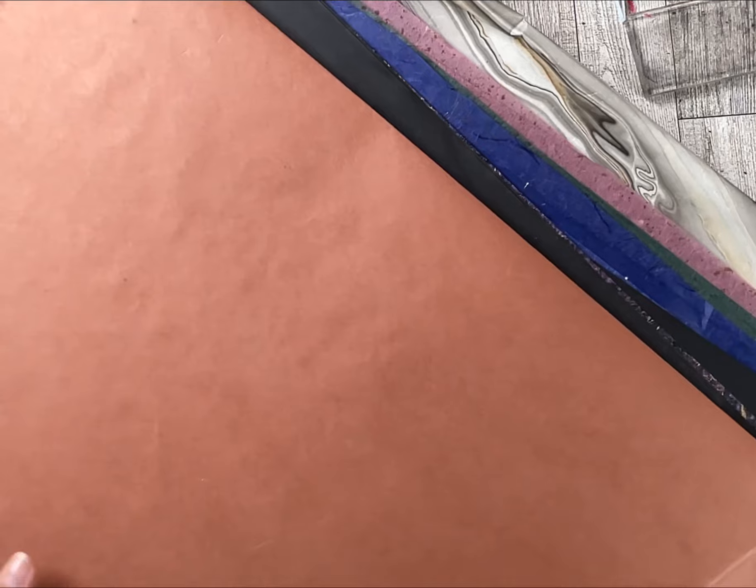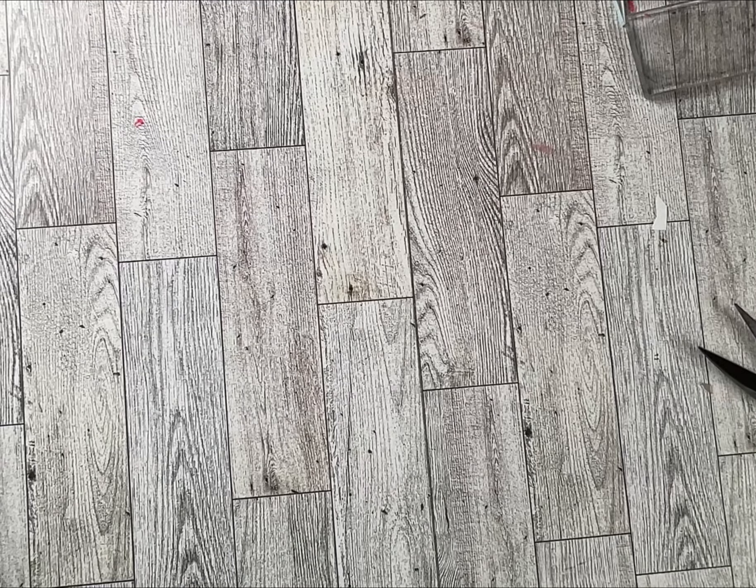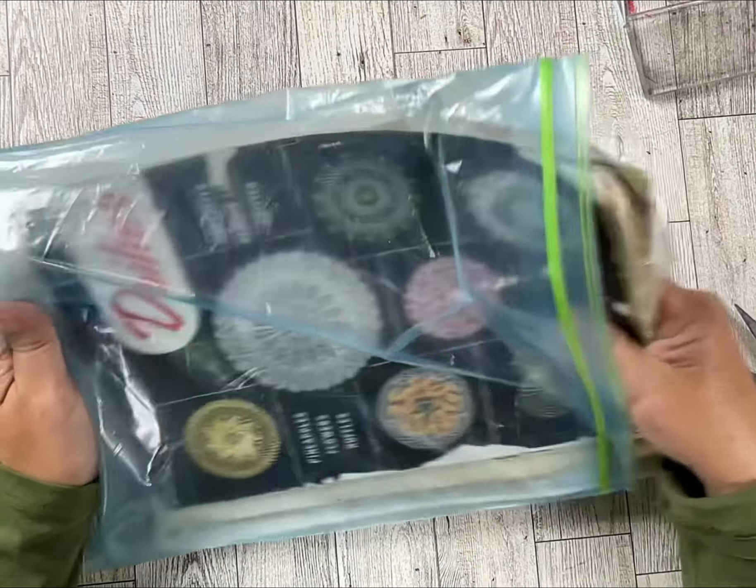I have a whole other box of stuff that's even bigger than this that I haven't gone through yet, but this is so pretty. I don't know how I'll use it all, but I may end up cutting some samples and doing a giveaway of some sort.